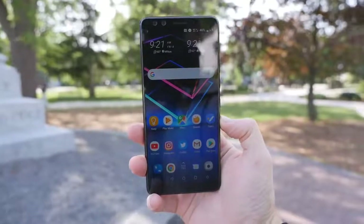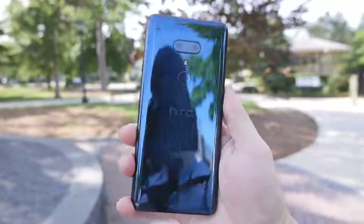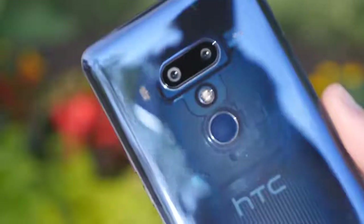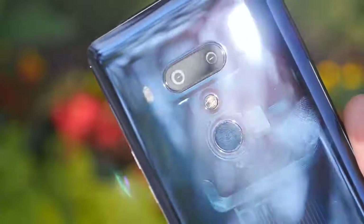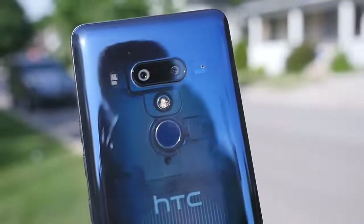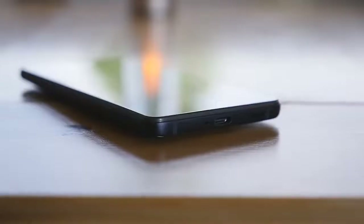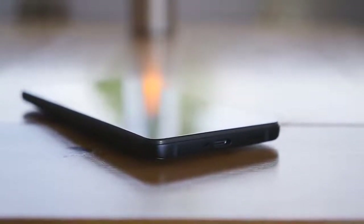I've always had a love-hate relationship with glass-backed smartphones, and things really aren't different with the U12 Plus. The translucent blue color option is absolutely stunning, and it's hard to describe the feeling you get when you peer through the glass at the phone's internal components. It would be nice if more of the glass were transparent, but HTC teases you with just enough so that you're always taking a second look whenever the lighting is just right.